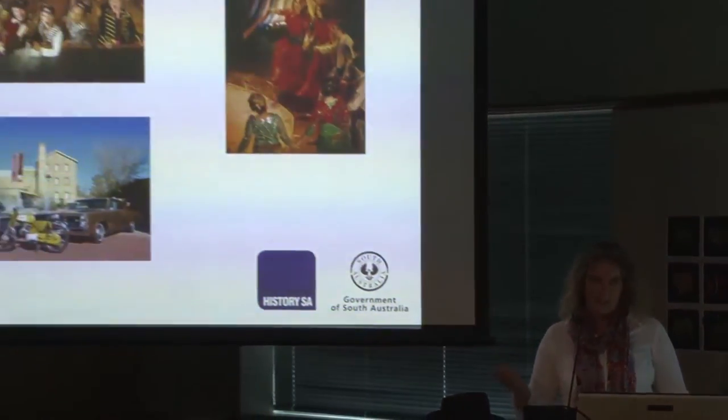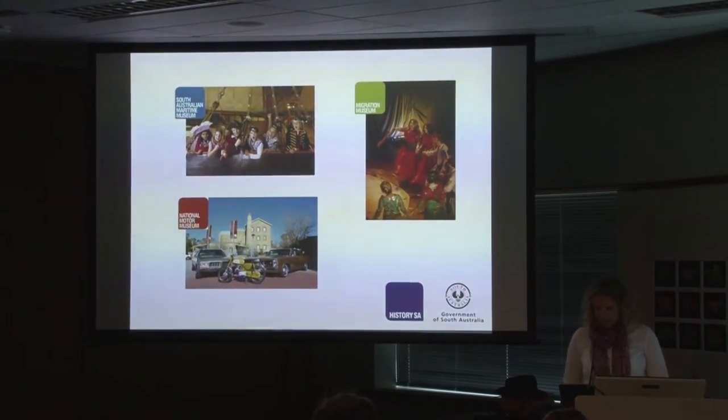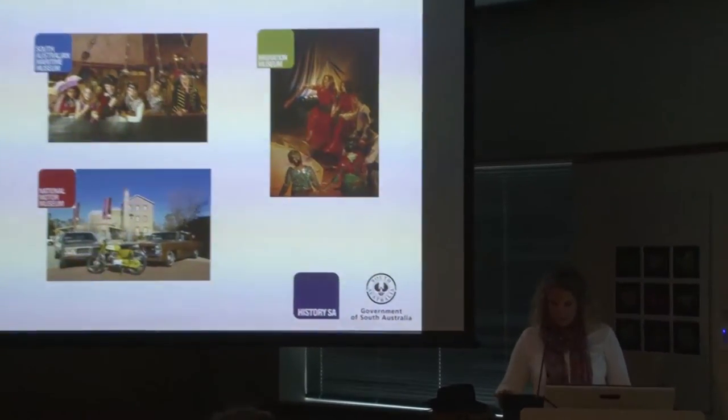HistorySA is a statutory authority. We report to the South Australian Government through the Minister for the Arts. We were established in 1981, so we're not all that old. Some of you may know us as the History Trust of South Australia. Our mandate is to encourage research and public presentation of South Australian history, and we're also entrusted with South Australia's material heritage. We have a board of trustees and we run three museums.